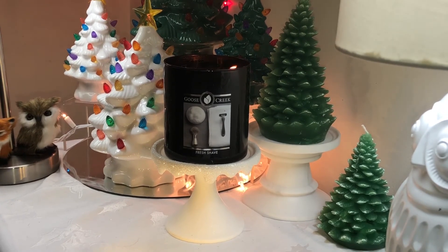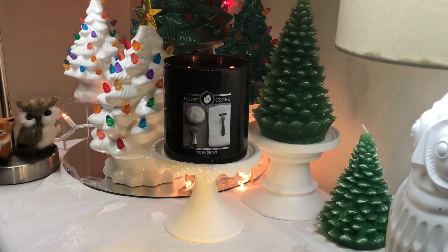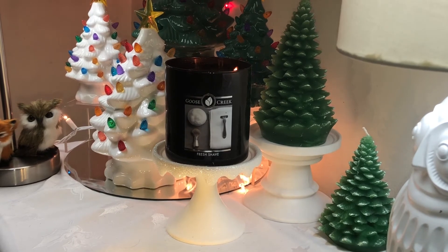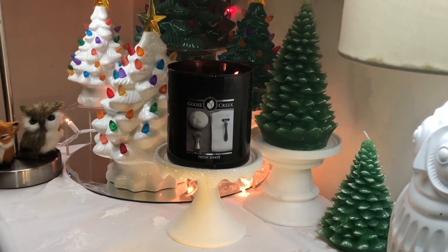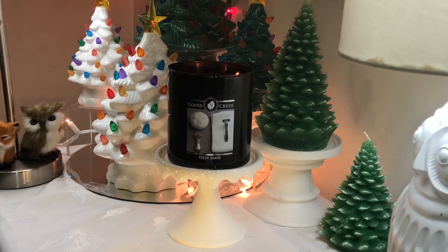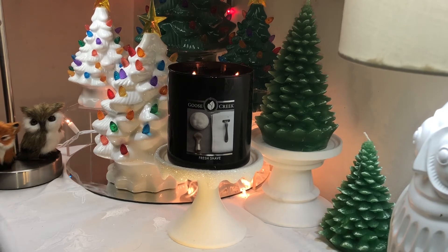If you refer to my last review on Glitter and Gold, you will have an understanding of what this candle is all about. I would say this is in the same category. The only slight difference that I'm detecting is that this has a bit more ginger in it and that Glitter and Gold has a bit more pine.